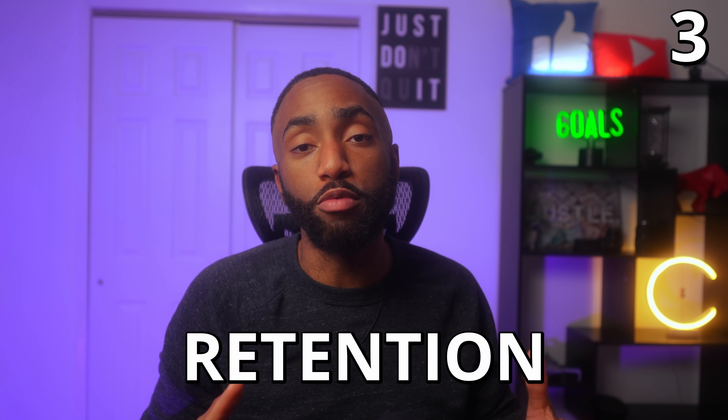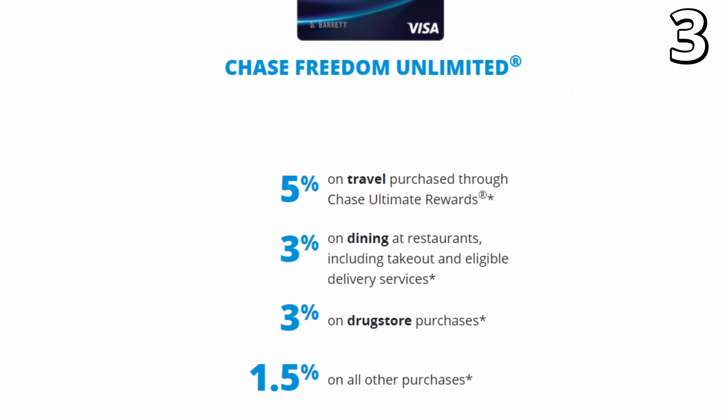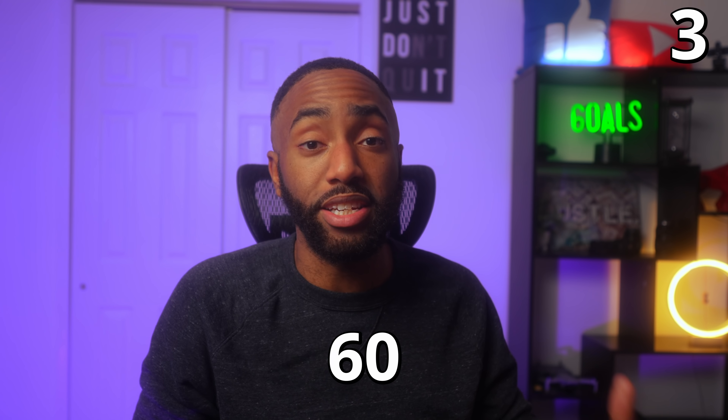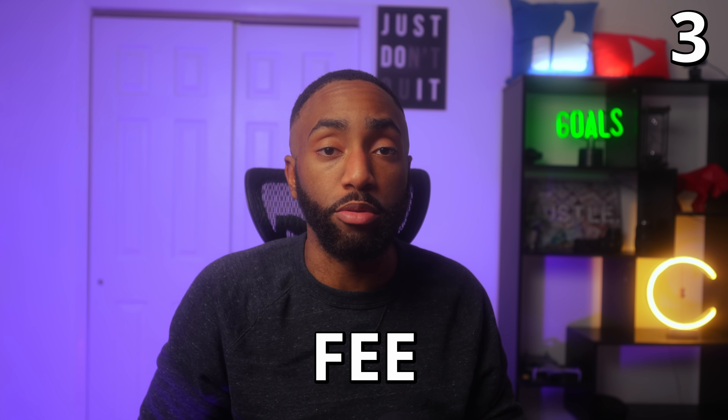Number three: Chase isn't the most generous when it comes to retention bonuses, but it's still worth looking into a retention offer. A retention offer is an offer given by the bank to retain you as a customer, and it usually comes in the form of a statement credit or an increased spending bonus rate. Keep in mind, retention bonuses aren't only given when your annual fee is coming up — try calling Chase at the 60 day mark and just before or after the annual fee posts.